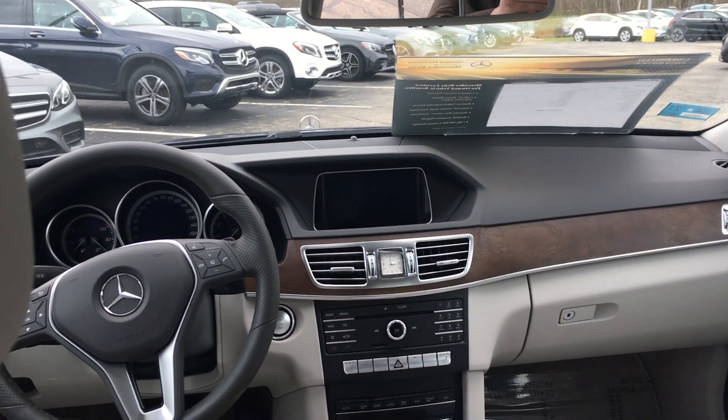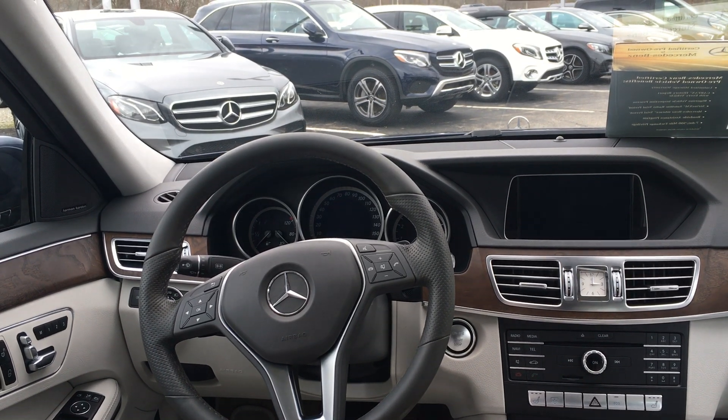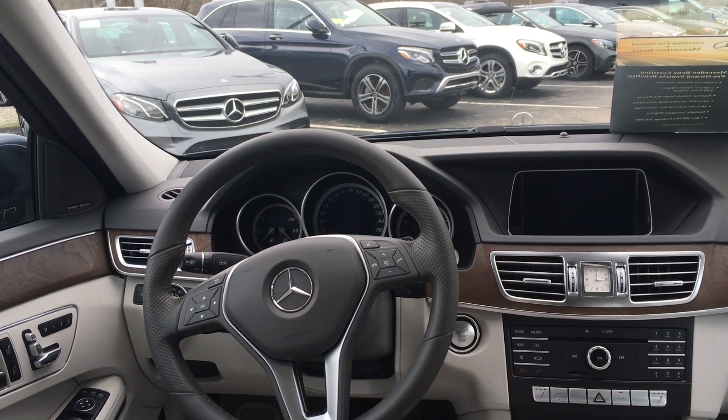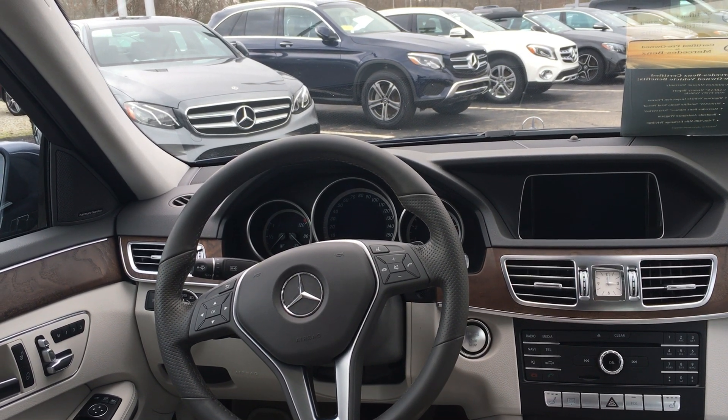Feel free to stop by VD and take it for a test drive today, or give us a call at 401-624-6181. Of course, you can visit us 24/7 at vdmb.com.